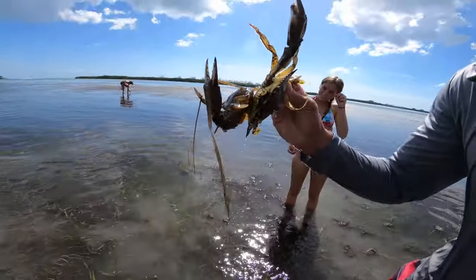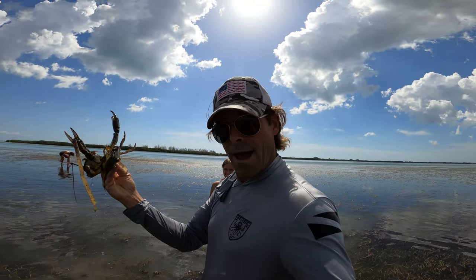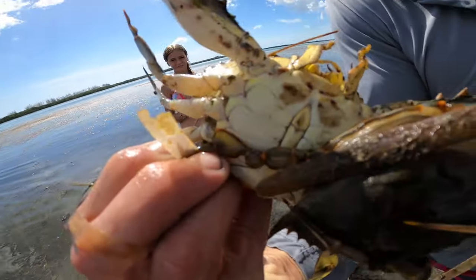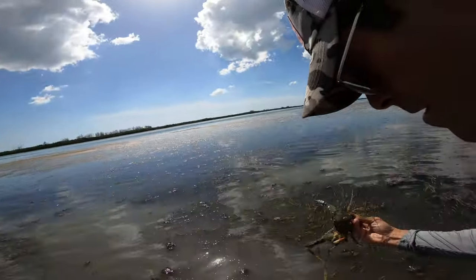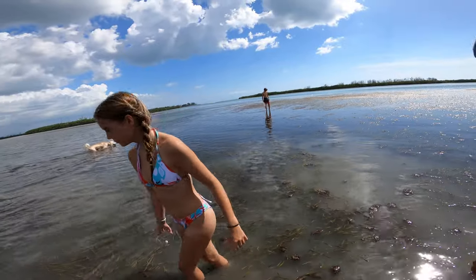They're having a good old time — clams, blue crab, catch clean and cook! This big one's the male and the little one's the female, so we'll let them go about their business. Yeah, that's a good one — that one's too small.